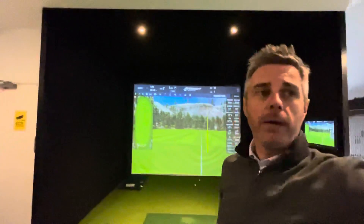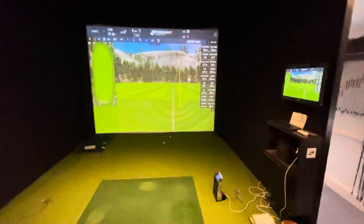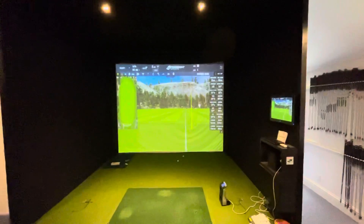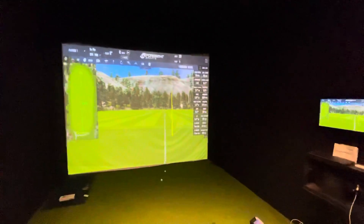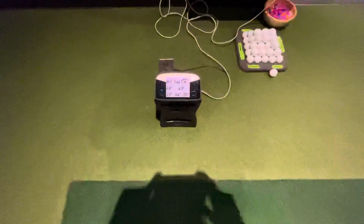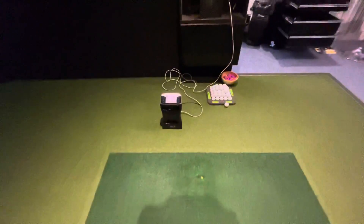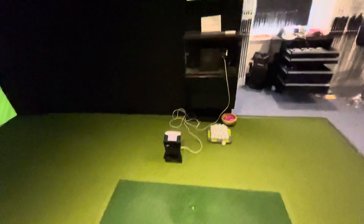What we also have is the studio here. I'll just fluff it around — you can see this is our Foresight Sports GC Golf Simulator. For those of you that have seen it, you'll know it very well; for those that haven't, here's a first look at it. This is the simulator, and this is the little gadget that does all the hard work — this is the GC Quad. You can actually see the lights flicker in there with all the cameras on it.